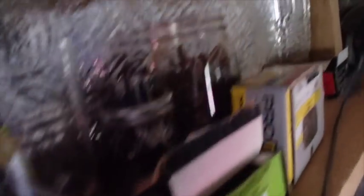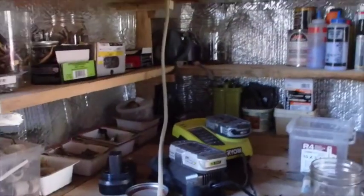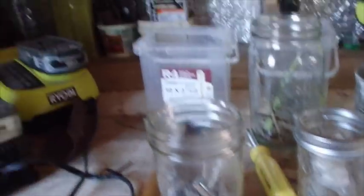Here I've got screwdriver bits and some tiny screws. Some of these jars are still to be sorted — this one is full of handles and things, this one is full of old cut nails that was originally in my old house. What I'm doing is trying to put everything together and put it in jars, because if it's in a jar I can see what it is.